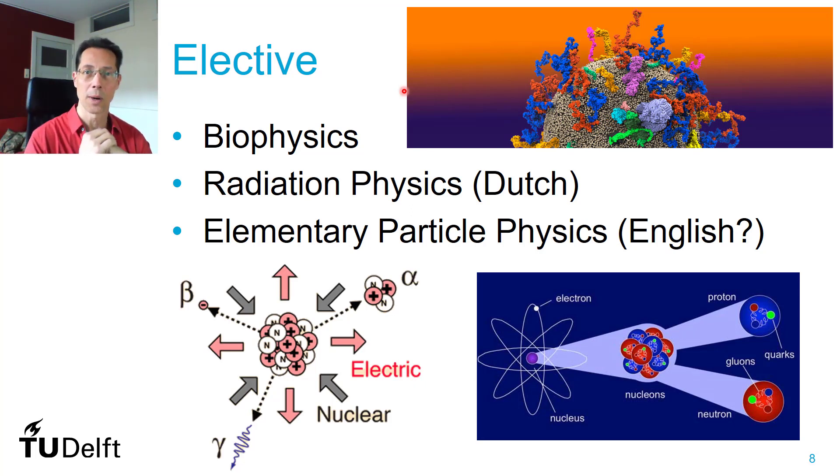The first years are a bit younger than you are, but it gives you a different atmosphere. You can choose between three different electives. One of them is biophysics, taught in English, and it's really about the physics of the living cell. Then there's a course on radiation physics — on how you can apply radiation, for example in cancer treatments, imaging techniques, medicine, and generating nuclear power, but also how you use radiation to measure the structure of matter. That course is given only in Dutch, so it's only for Dutch-speaking minor students.